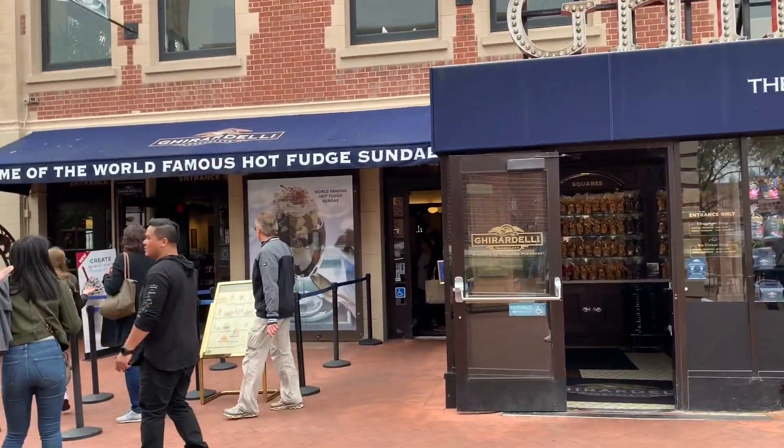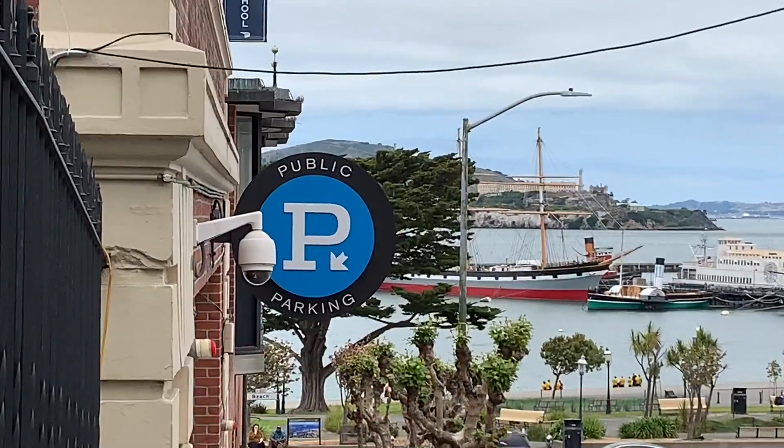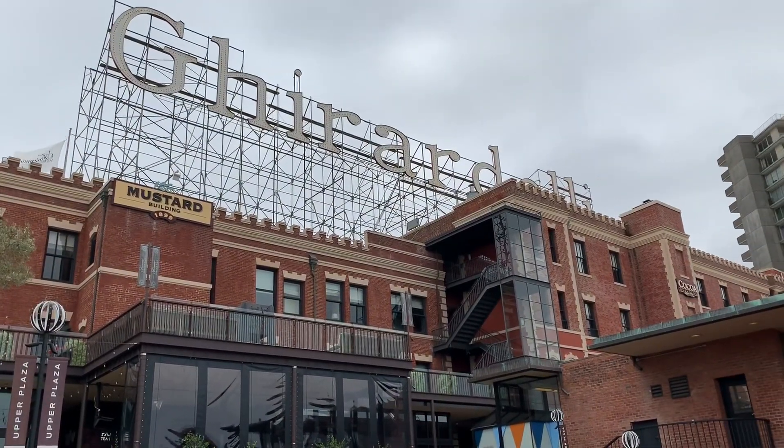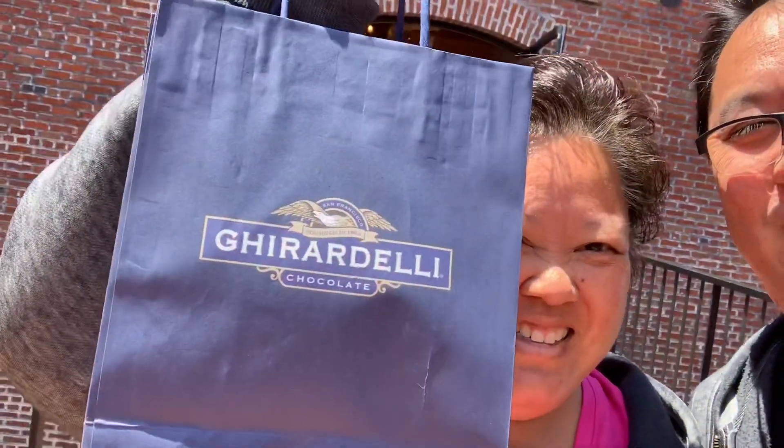That was possibly the longest bridge we ever walked through — kind of cool, it was loud in there. I think we went through at least one time zone. We made it to Ghirardelli Square — our favorite little ice cream place. We're really close to Fisherman's Wharf just right down there. Alcatraz — it's so clear. Usually it's kind of foggy here but it's a clear day today. Successful shopping — got a bag full of chocolate.